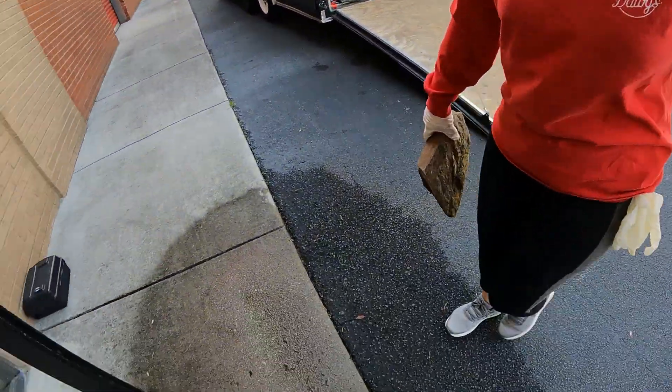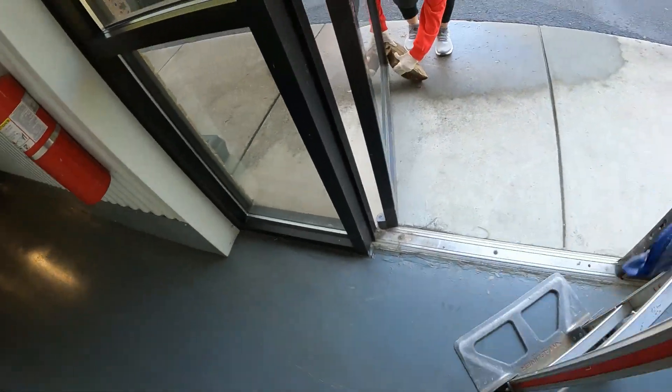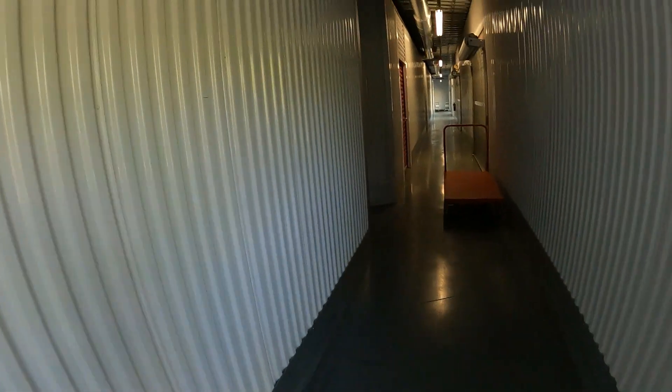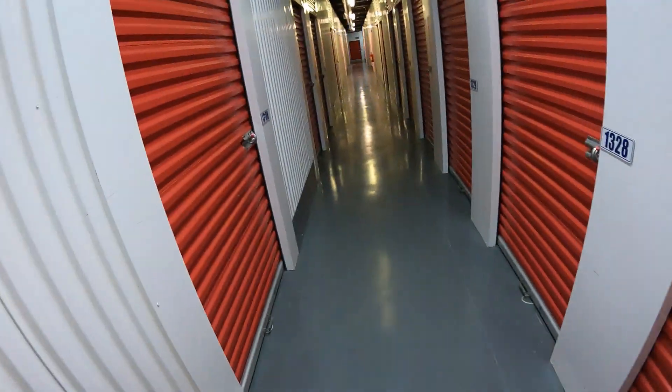Leah found us a rock to put in front of the door so it won't close on us. We grabbed a nice big cart from the facility — luckily it's on this floor — and now we're heading in to start unloading.